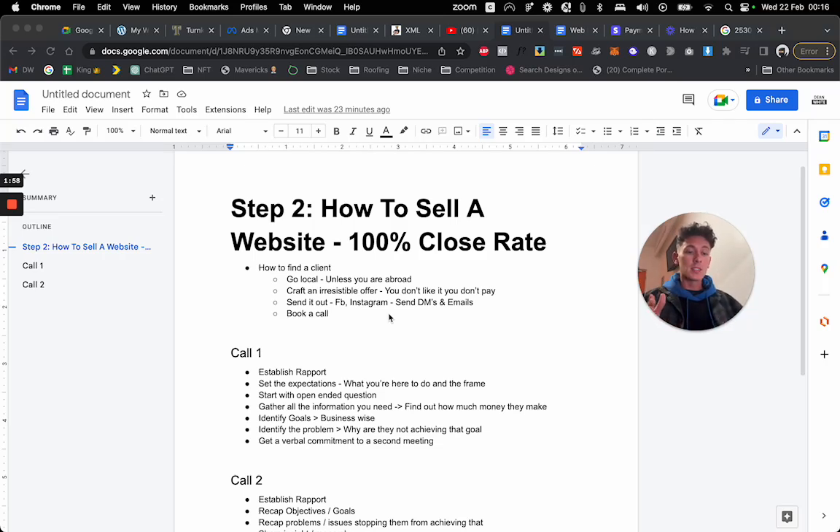Leverage your network — become the website guy. Post it on Facebook, post it on Instagram, tell your mom to post it, tell your friends and family that you do websites. Step two: craft an irresistible offer, something like 'you don't like it, you don't pay.' Work up front for free until they like it.